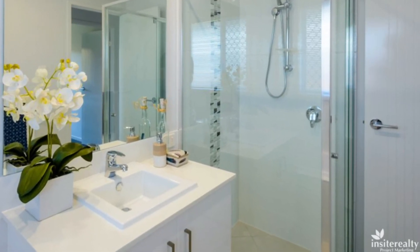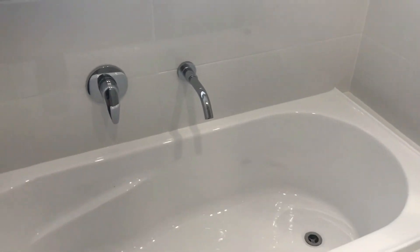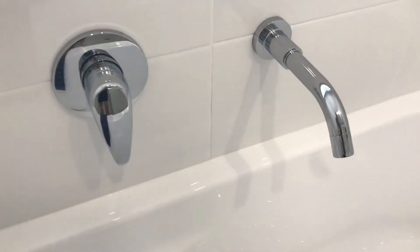Bathrooms feature stone benchtops, soft close cupboards, a polished edged mirror above each vanity, slimline blinds and chrome mixer taps.